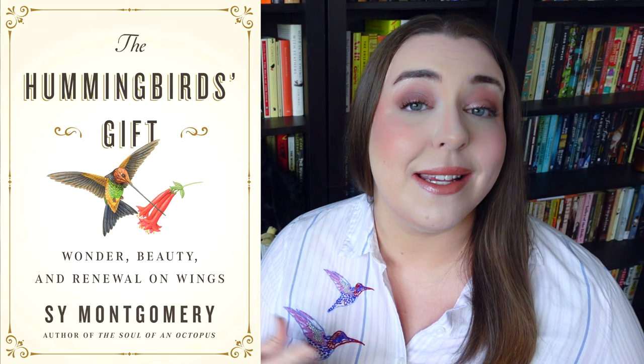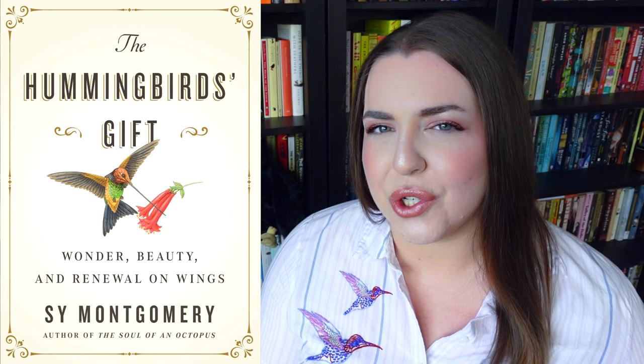Brenda and Sy throughout this book look out for these two babies and see them through some really hard challenges. The two babies are very different from one another with very different needs, but both are eventually able to be released, and it's a really heartwarming story, even if some hard truths about hummingbirds are revealed. While telling this story, Sy Montgomery seamlessly mixes in scientific information about hummingbirds, which is all fascinating stuff. She also talks about what hummingbirds mean to different cultures. And just like in all of her books, her writing is just fantastic.